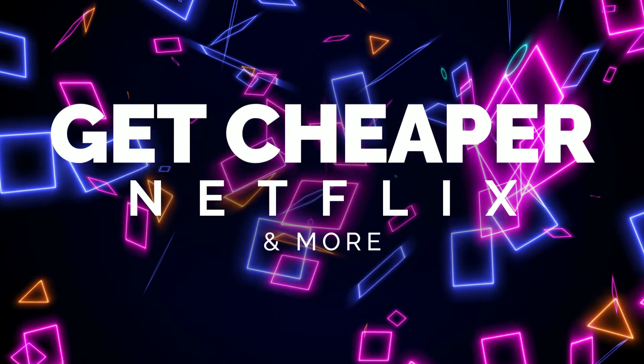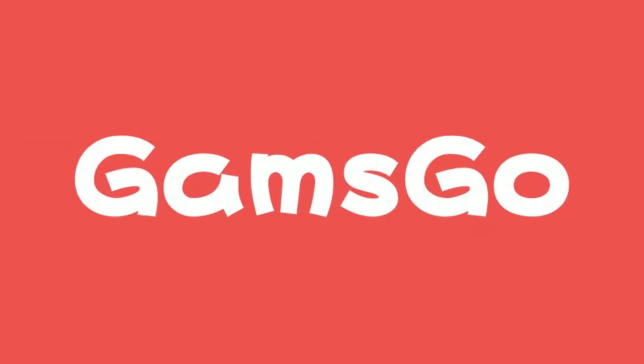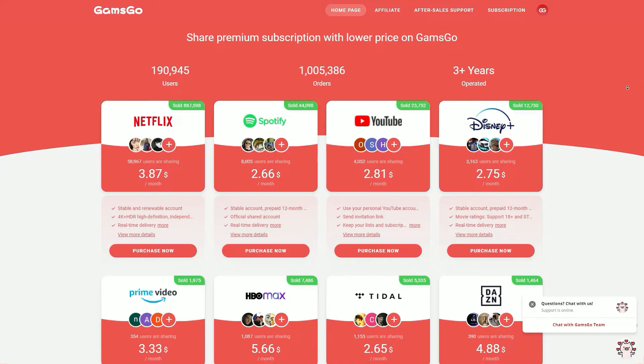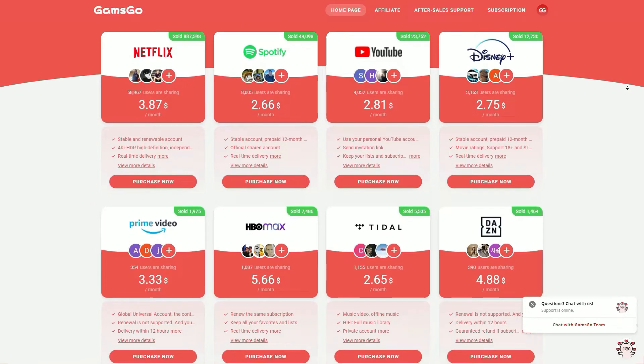If you want to save money and get discounted rates on streaming services, you're going to want to check out Gams Go. Gams Go is a subscription sharing website that will give you access to whatever streaming services you want at a very discounted rate using a shared account. I'll drop a link to it in the description and pinned comment down below just to make it easy for you to find.